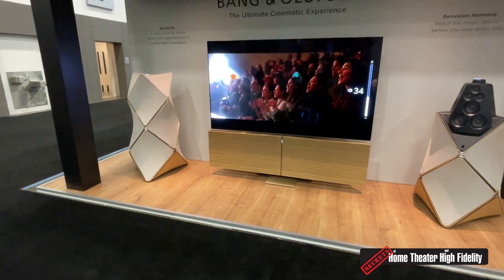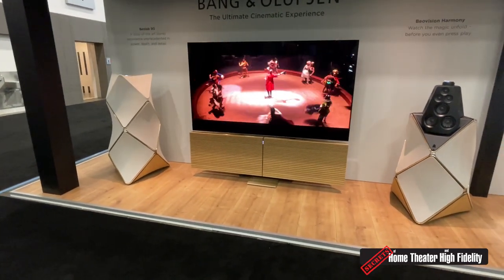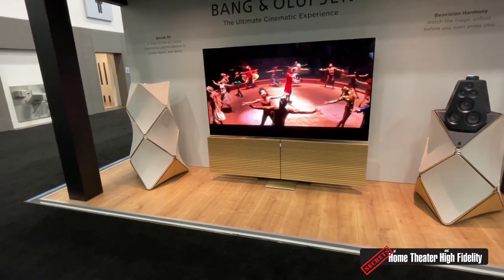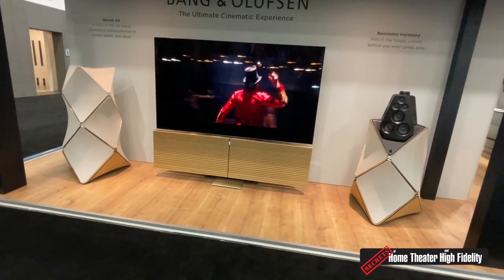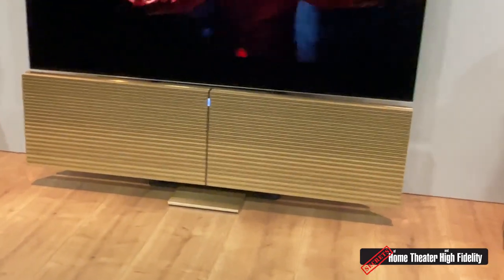The television also acts essentially as an audio-visual receiver — it is the brain of the system. It knows it's connected to a pair of BeoLab 90s, knows how capable they are, knows how to route bass, so bass management is all built into the television itself. This is again all connected wirelessly — all we are running is power.